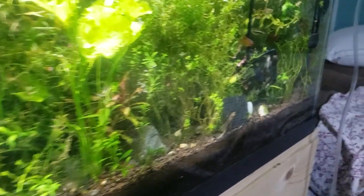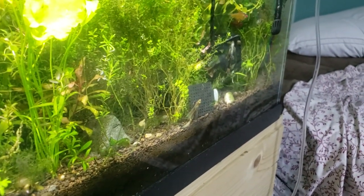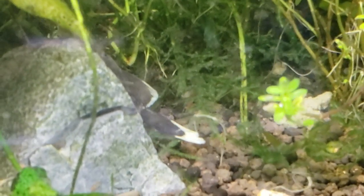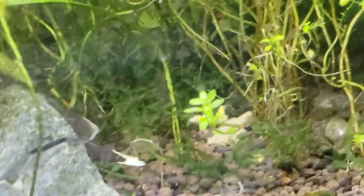On another note, the green dragon plecos that are long, with the long tail, they're also getting bigger. Check out their color. Some of them have this dark, dark greenish gray, with a light kind of cream to just almost pure white tip on their tail.